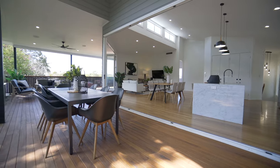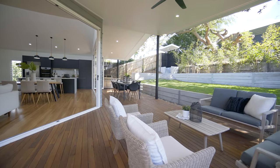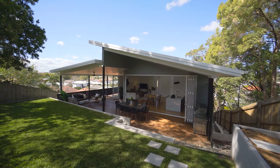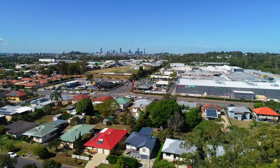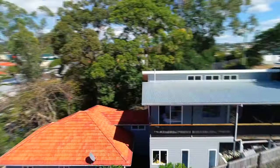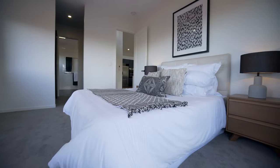Your massive wraparound timber deck enjoys lovely breezes, outstanding elevation, and is ideal for private entertainment. Unbeatable city views are seen from all three stunning levels of this family home, and this is only the beginning.